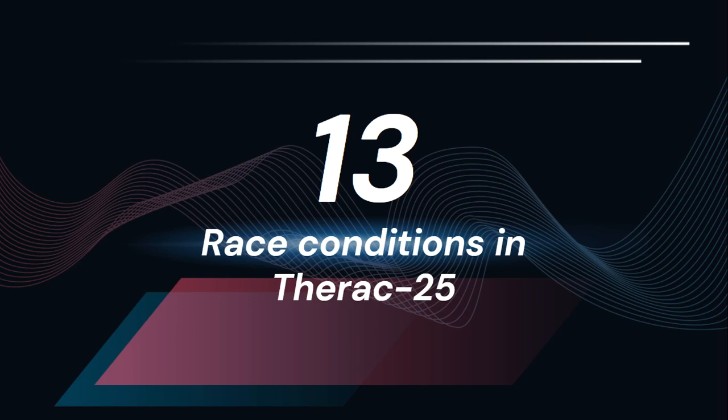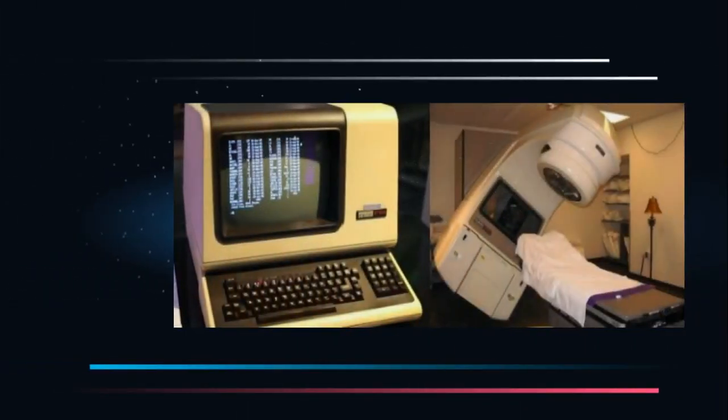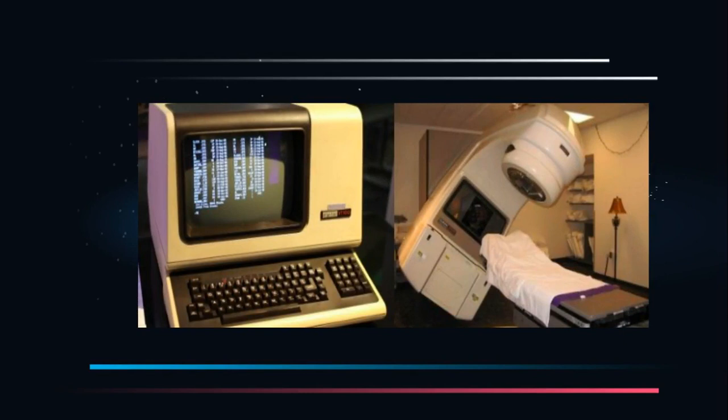The Therac-25 was a radiation machine manufactured in the 1980s which offered a revolutionary dual treatment mode. It was also designed from the outset to use software-based safety systems rather than hardware controls. The removal of these hardware safety measures had tragic consequences, as race conditions in the codebase led to the death of three patients and caused injuries to at least three other patients. The manufacturer ultimately became the target of several lawsuits from families of the victims.